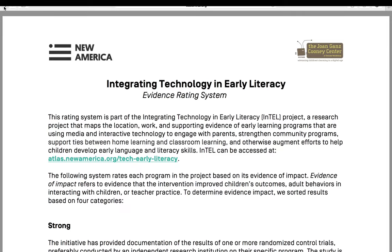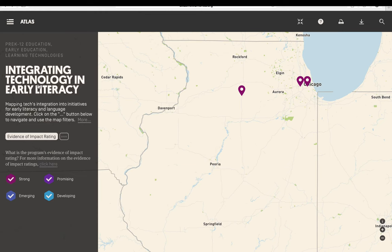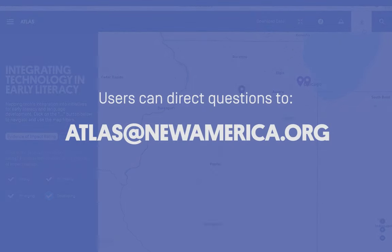If users wish to download data, they can select the icon in the upper right-hand corner. The Atlas map will be updated with additional program entries on a rolling basis. Users can direct questions to atlas@newamerica.org.